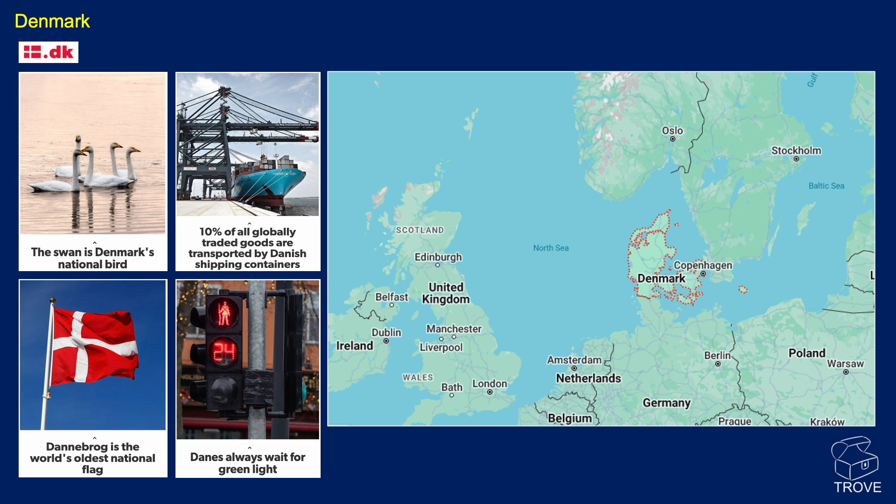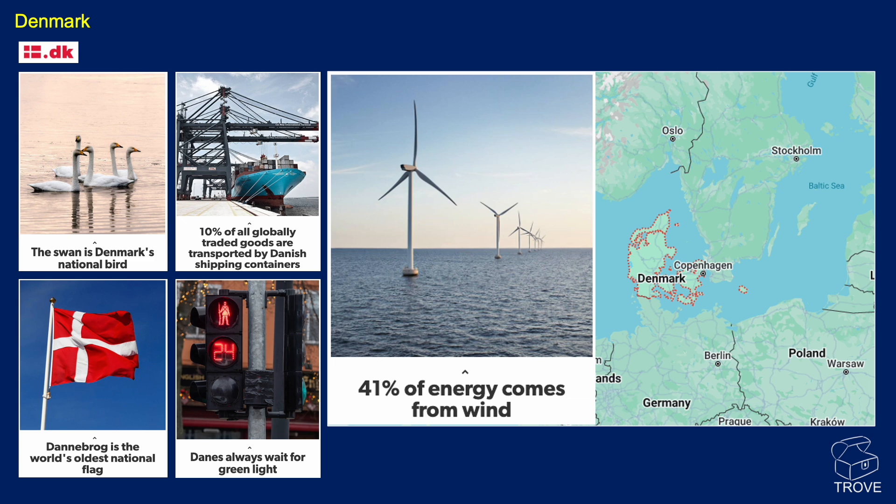Halfdan is located in Denmark. Here are some interesting facts about Denmark: the national bird is the swan, 10% of all globally traded goods are transported by Danish shipping containers — that's, of course, Maersk. It's the oldest national flag in the world, and Danes apparently always wait for green lights. 41% of Denmark's energy currently comes from wind.